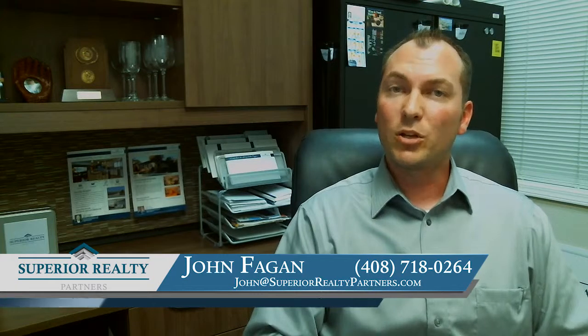If you have any specific questions about your house or preparing it to sell, give us a call at 408-718-0264. Thank you again for watching the video blog this week. Thanks, bye-bye.